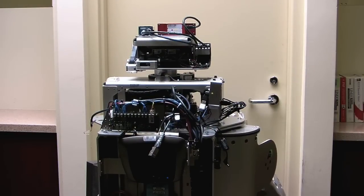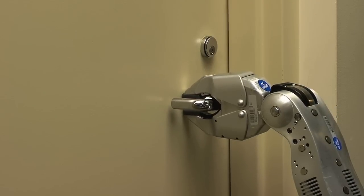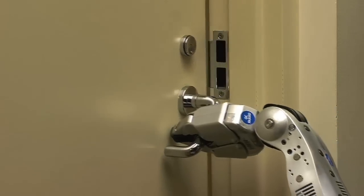Once we know the position of the handle, the nav stack calculates a path for the robot base to move it in front of the door, and then the arm can grasp the handle, turn it, and start pushing on the door.